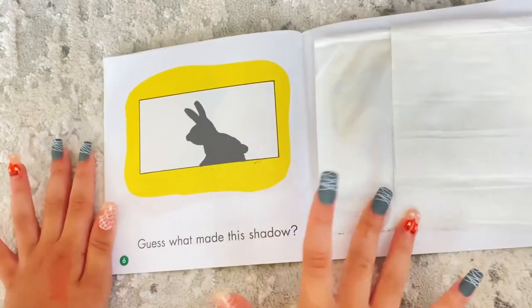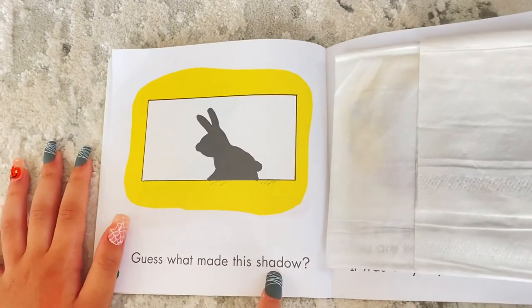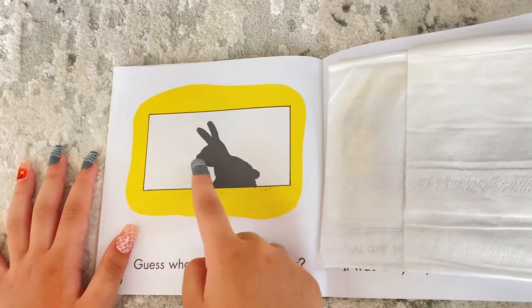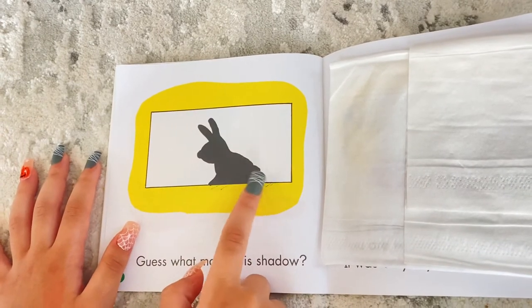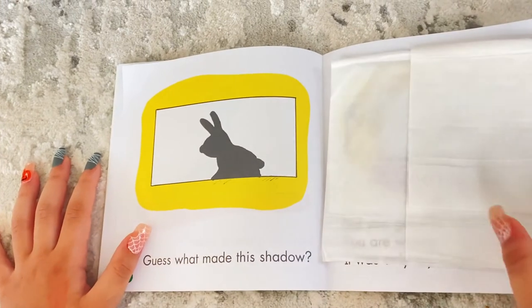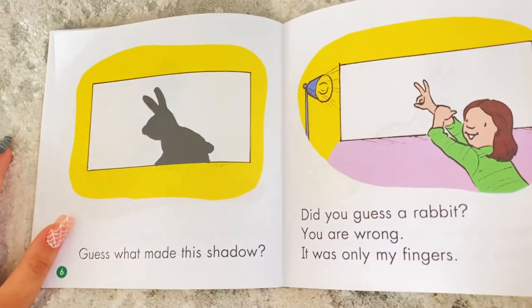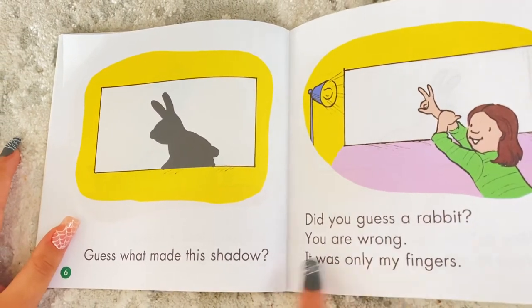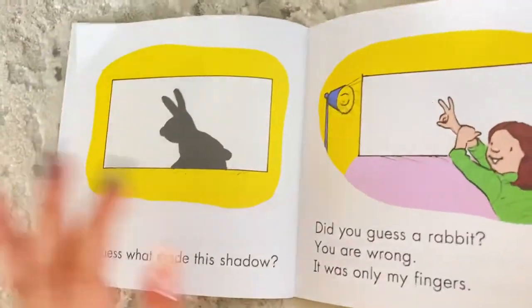Okay, let's see — guess what made this shadow. I see some ears, a nose, a face, and a tail. I'm guessing it's going to be a bunny. Did you guess a rabbit? You're wrong — it was only fingers.